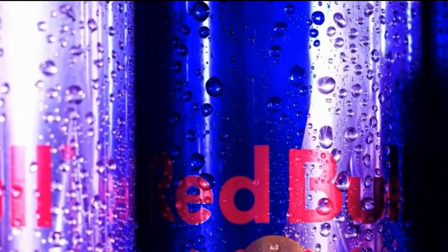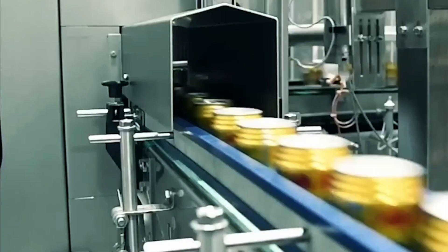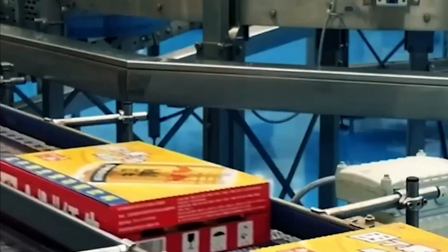The goal is simple but demanding: that every Red Bull on the planet is identical, no matter if it was produced in Mexico, Japan, or Austria. Only after passing this extreme control are the cans authorized to continue to the last step of the entire process.